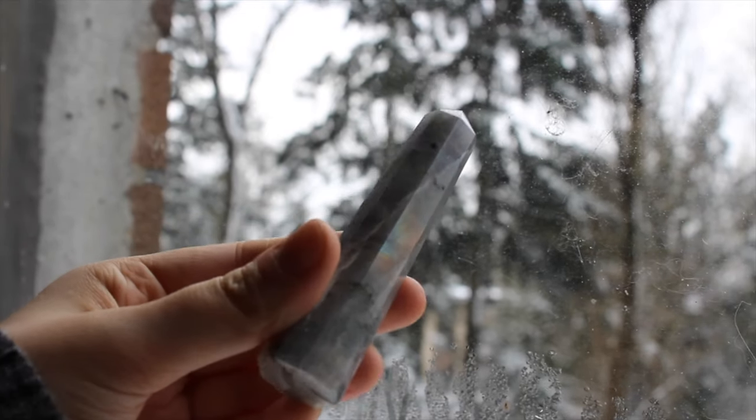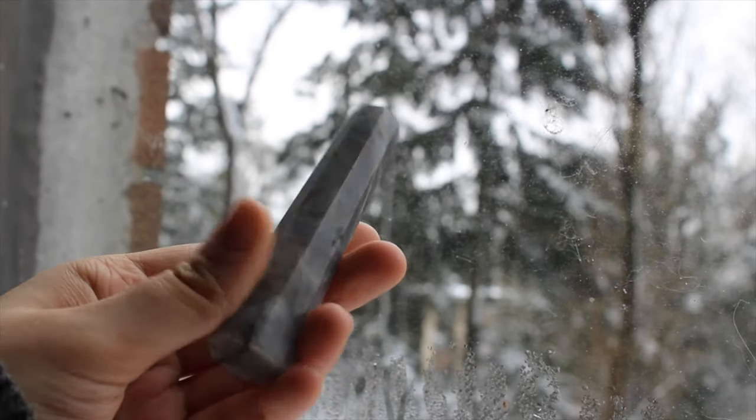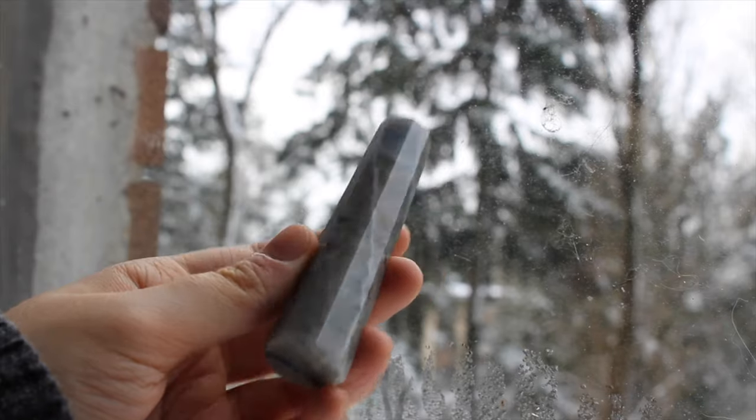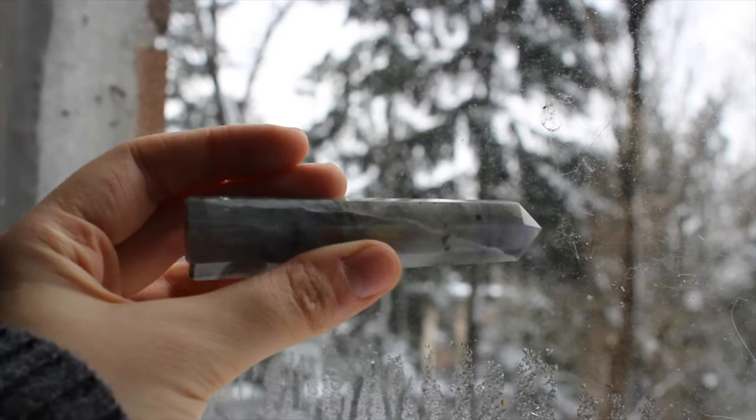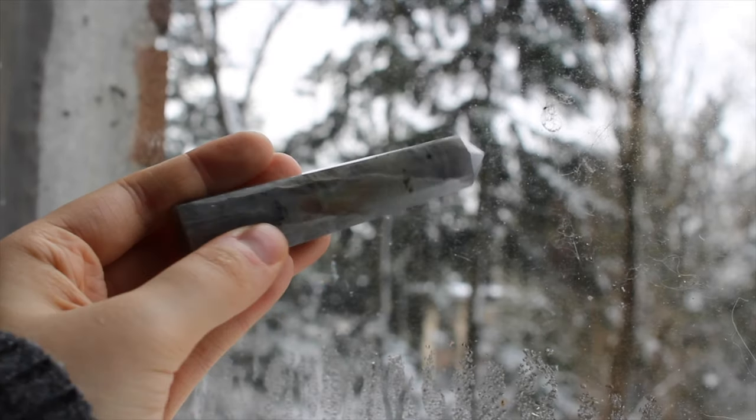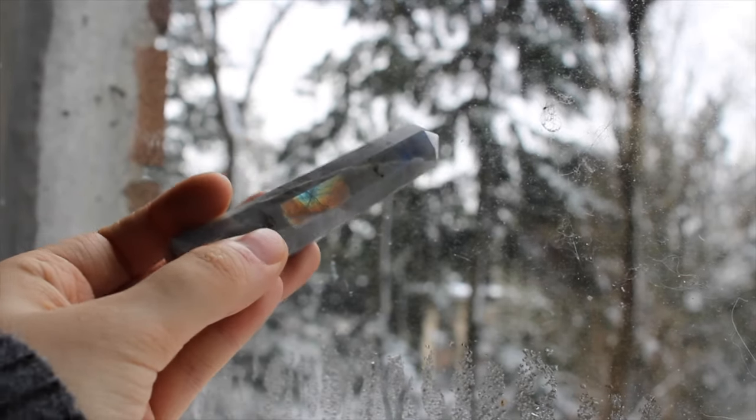This is a white labradorite tower and it's got the most amazing rainbow flash. I'm such a sucker for orange flash, so this one is so special.